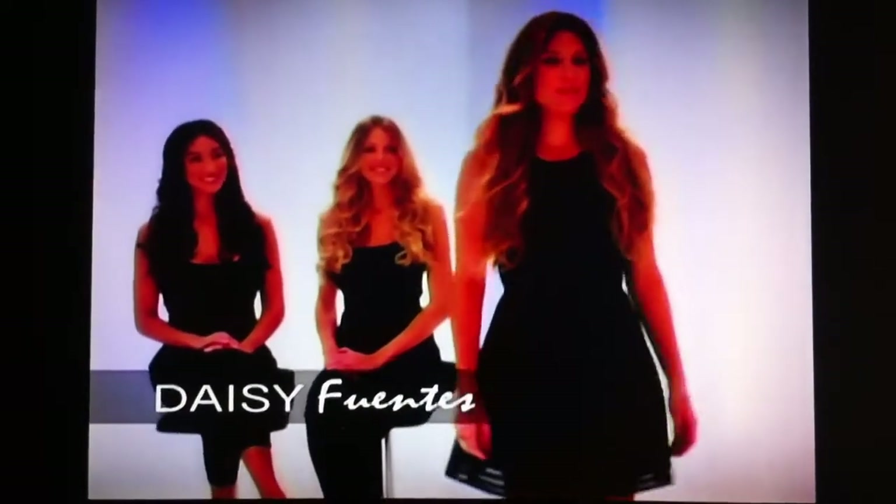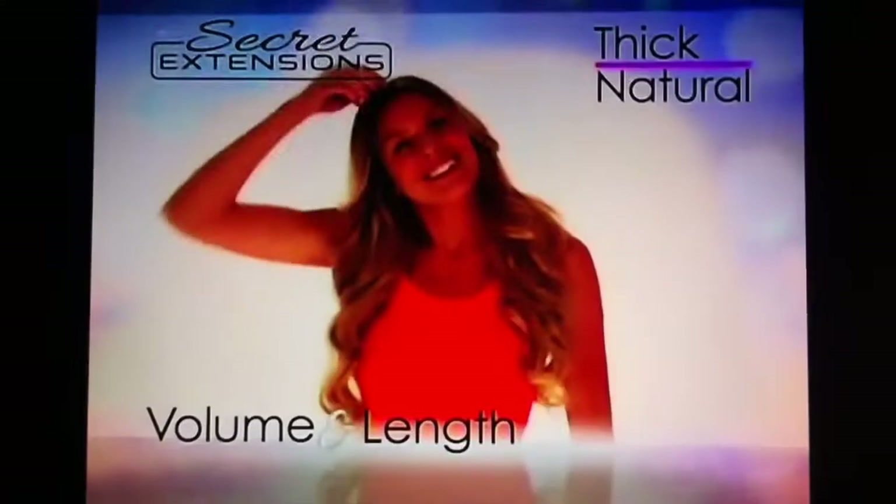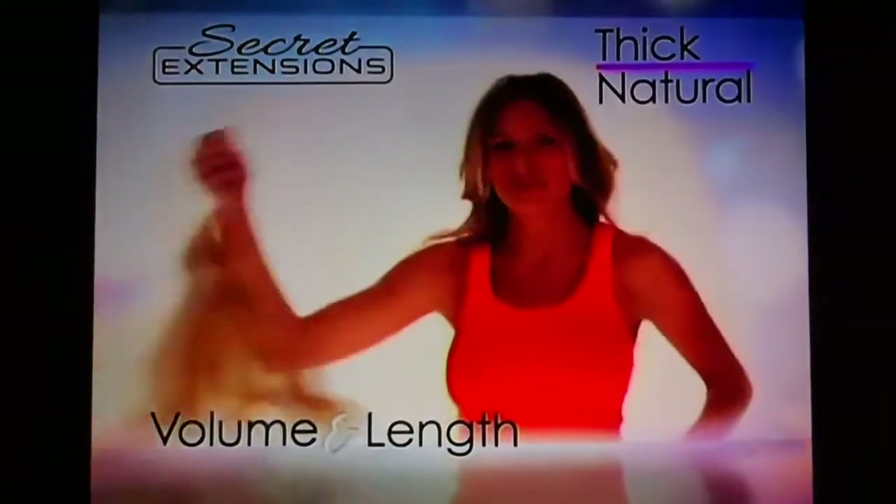Hi, I'm Daisy Fuentes. People always comment on how great my hair looks. Well, you know what? I've got a secret. You can get up close, you can touch and feel it, and you'd never know. My secret? Secret Extensions — the invisible hair extensions that give your hair a thick, natural-looking volume and length in seconds.